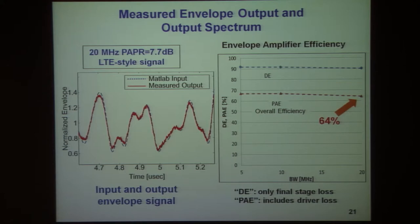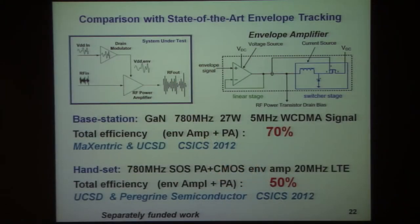What is the state of the art for envelope tracking? The efficiency of the envelope amplifiers used in the best-to-date envelope tracking amplifiers is constructed on a slightly different architectural basis — a combination of a linear stage and a switcher stage. The switcher stage typically operates at 2 to 5 megahertz.